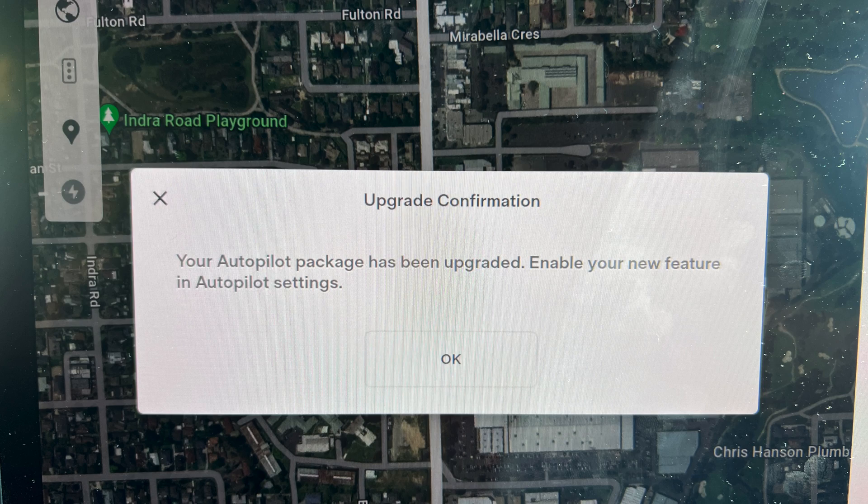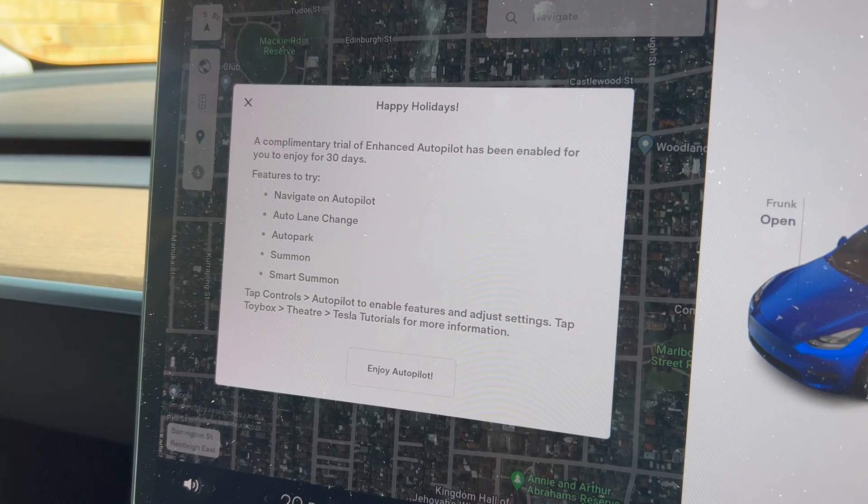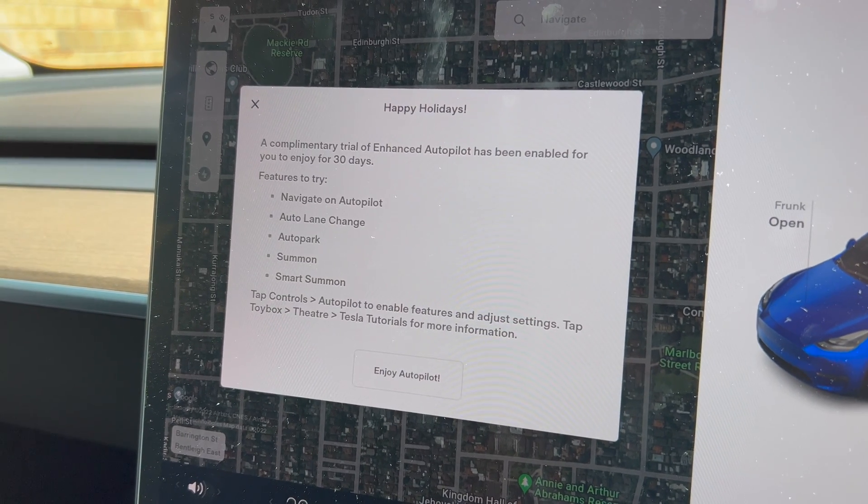It was a bit of a shock to me because I came to my car and saw this notification which said autopilot's been activated, and suddenly I thought, did I just pay for it? I quickly went into the app and was like, no, I haven't paid for it. I went on some forums and realized a lot of other people had gotten this, and I'd missed one screen which said: complimentary trial, 30 days of Enhanced Autopilot — you now have Navigate on Autopilot, Auto Lane Change, Autopark, Summon, and Smart Summon, which is pretty darn cool.